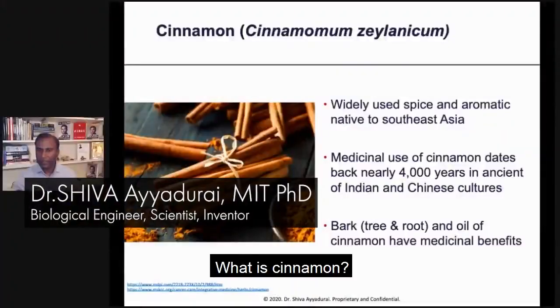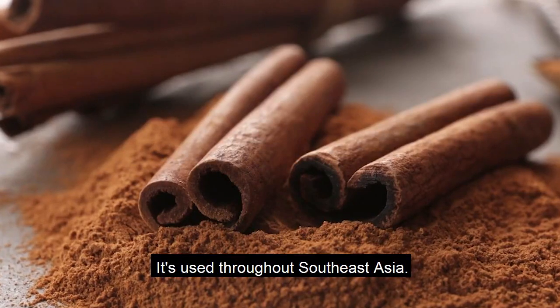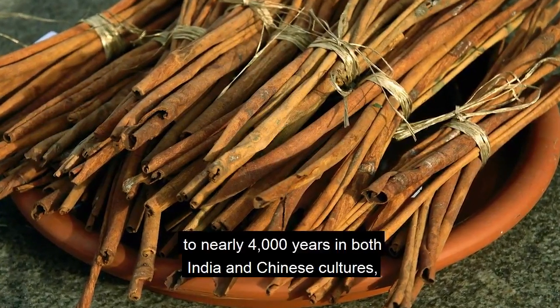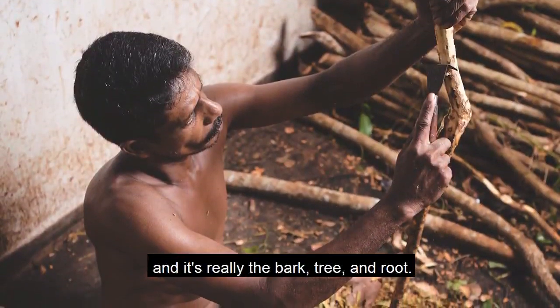We're going to talk about cinnamon today. What is cinnamon? First of all, it's a bark. It's used throughout Southeast Asia. It's medicinal. Use of cinnamon dates back to nearly 4,000 years in both India and Chinese cultures, and it's really the bark, tree, and root.